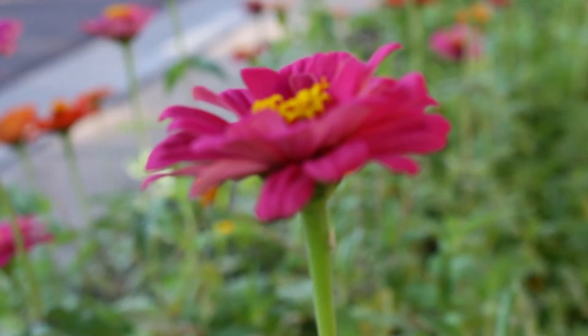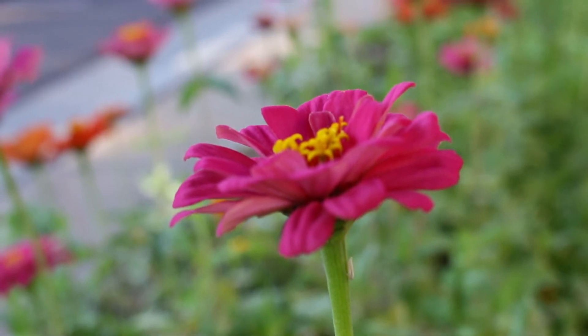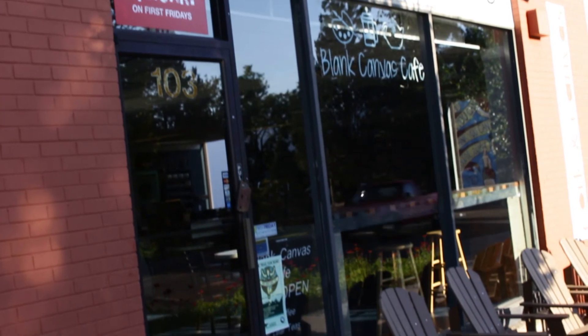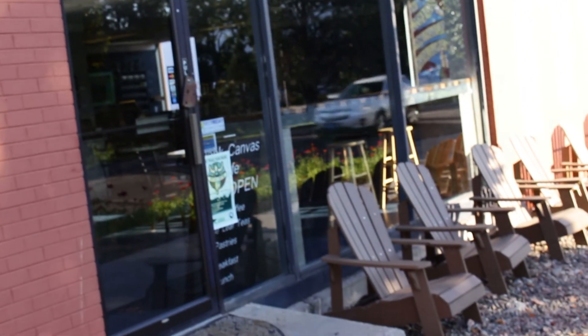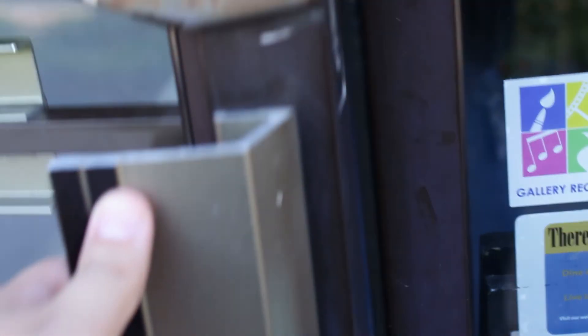Dream Catcher Studio is looking to find support for its mission among the Carl Springs community. The studio is in need of donations, new tools, and raw materials for the clients to use and work with. If you want to be part of the Dream Catchers' mission and help, please click on the link on this page to support a cause worth believing in.